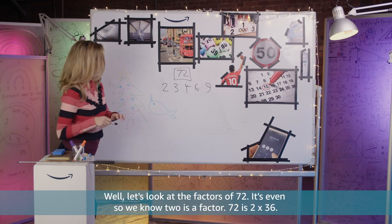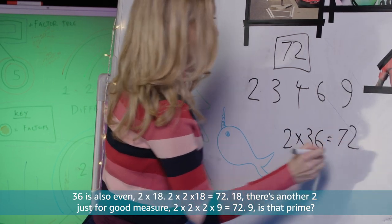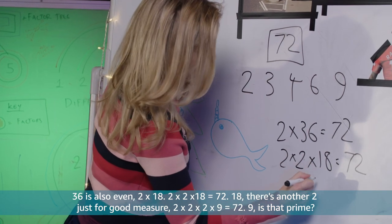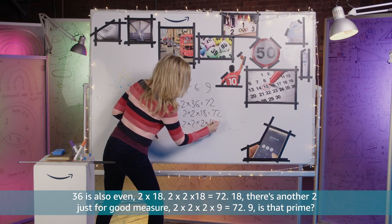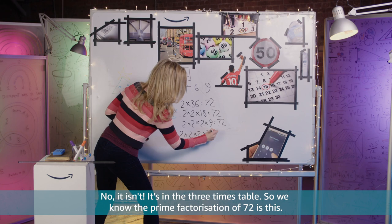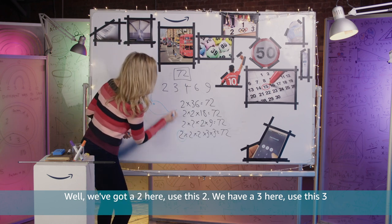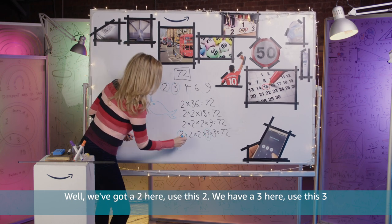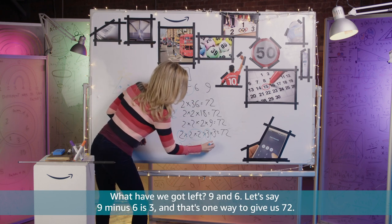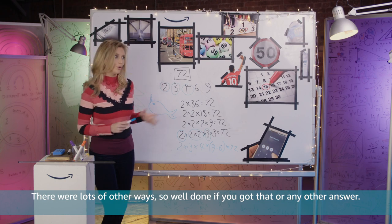Did you find the answer? Let's look at the factors of 72. It's even, so we know 2 is a factor: 72 is 2 times 36. 36 is also even: 2 times 18, giving 2 times 2 times 18. Then 2 times 2 times 2 times 9. Is 9 prime? No, it's in the 3 times table. So the prime factorisation of 72 is 2 times 2 times 2 times 3 times 3. Using our given numbers: use the 2, use the 3, say 2 times 2 is 4, one more 3, and 9 minus 6 is 3 — that's one way to give us 72. Well done if you got that or any other answer.